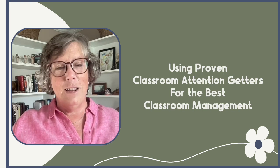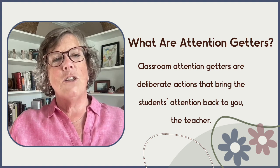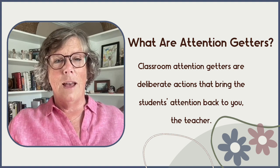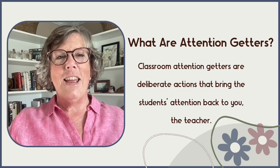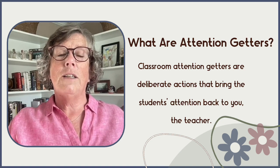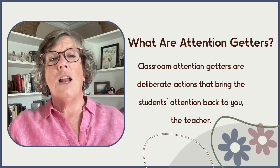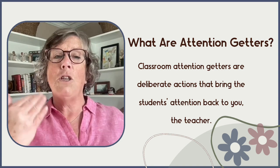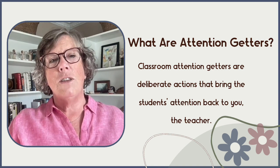Classroom attention getters are a classroom management technique that allows teachers to obtain and maintain the attention of students. They are deliberate actions — they can be verbal or non-verbal — and they seek to gain the attention of the class. The primary purpose is to bring the focus back to you, the teacher, and facilitate a transition to the next activity or instruction.